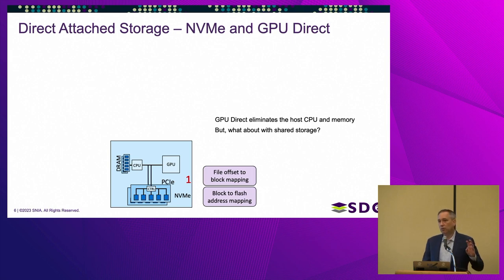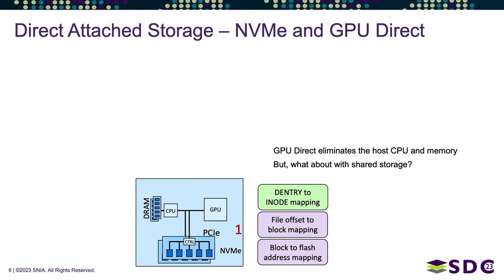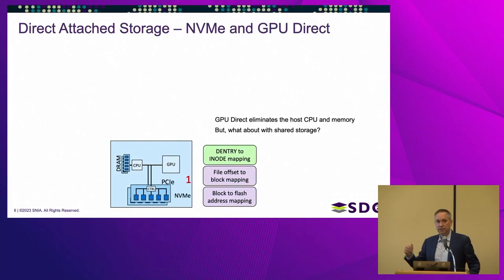If we start at the very bottom with flash, there are actually three mapping layers: the FTL that maps blocks to addresses on the flash, the layer mapping file offsets to blocks on the block device, and the namespace mapping the file name to the inode number and its contents. Three different layers — directory entry to inode, inode to offset, offset to flash address — to ultimately get to a piece of data in a file.